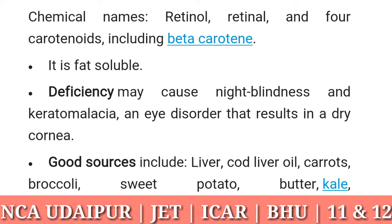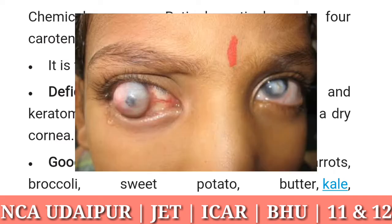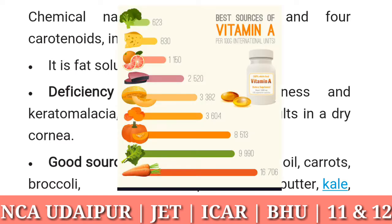Vitamin A: chemical names retinol, retinal, and four carotenoids including beta-carotene. It is fat soluble. Deficiency may cause night blindness and keratomalacia, an eye disorder that results in a dry cornea. Good sources include liver, cod liver oil, carrots, broccoli, sweet potato, butter, kale, spinach, and pumpkin.